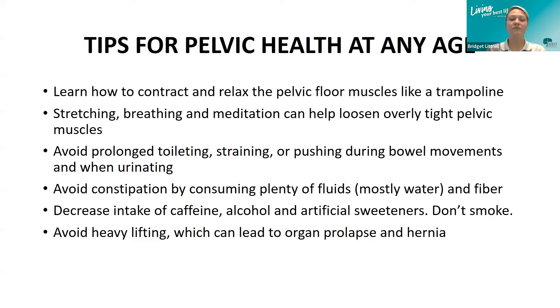Avoid constipation by consuming plenty of fluids, mostly water and fiber. A good diet of fiber and water can really help constipation, and if we can manage constipation, we decrease our risk of straining. Decrease intake of caffeine, alcohol, and artificial sweeteners, because these are considered bladder irritants — they make us feel like we need to go to the bathroom more. You may need to decrease your intake, or drink plenty of water at the same time to help flush them out of your system.